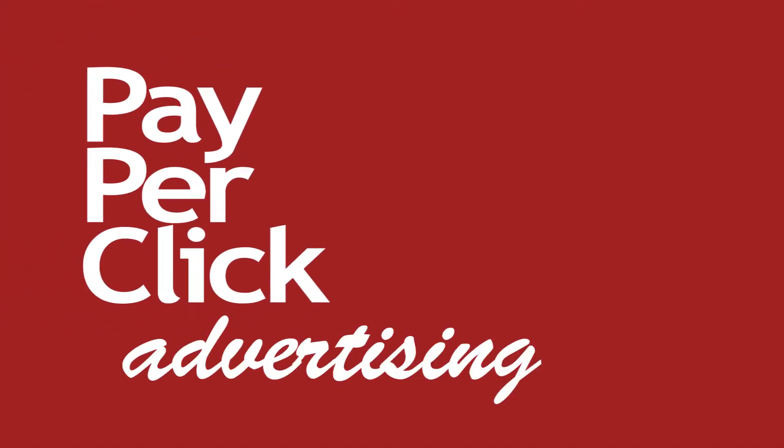Welcome to Marketing Essentials. I'm your host Chris Mellon. We all know the internet is a big place with a lot of opportunities for marketing. How do we reach your potential customers on the internet though? Well, over the next few minutes we're going to go over one method for reaching out to your online customers, and it's called pay-per-click advertising.